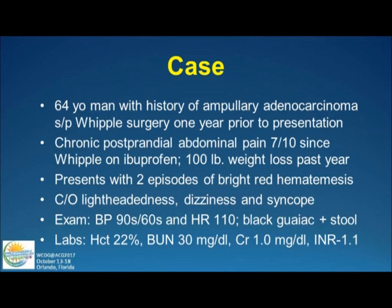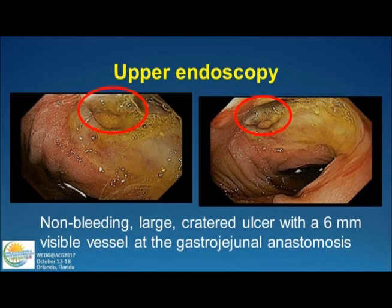I'm going to start off with a real case: a 64-year-old man who had ampullary cancer and underwent a Whipple surgery, developed chronic postprandial pain, and took a lot of ibuprofen. He then presented with bright red hematemesis — he was lightheaded, dizzy, syncopized, had a low blood pressure, high heart rate, had melena. His hematocrit was 22, BUN 30, creatinine of one, INR of one.